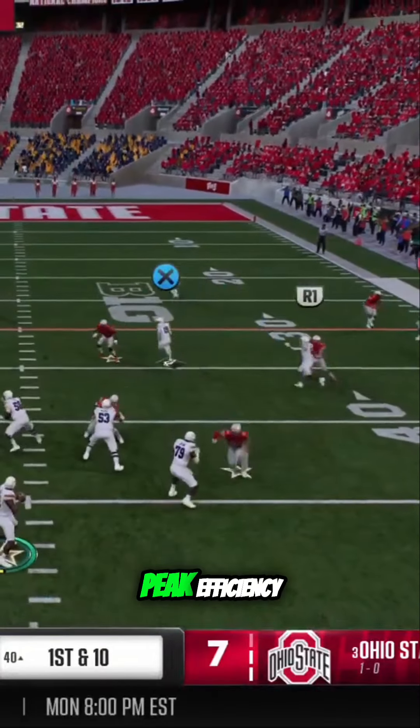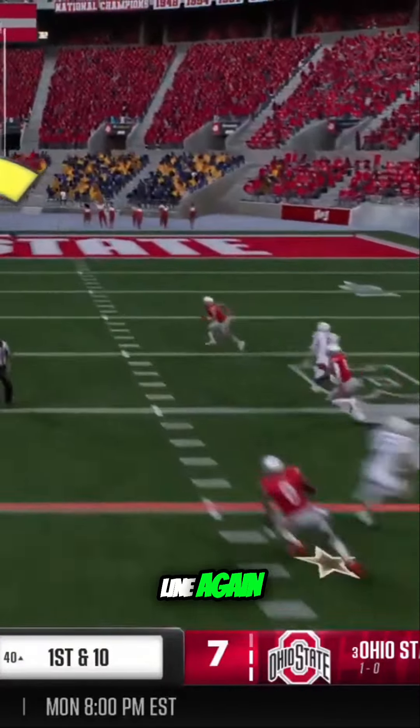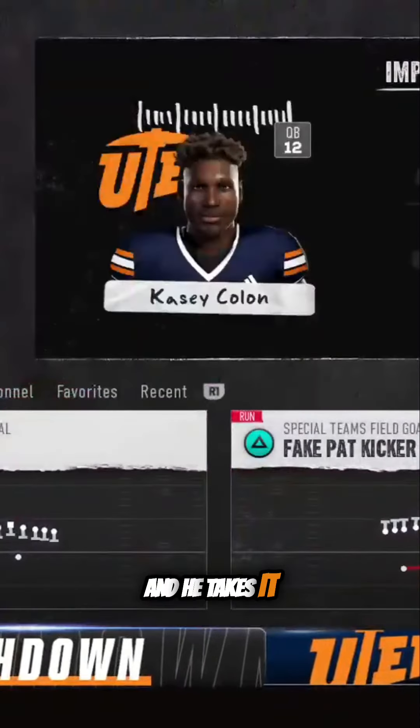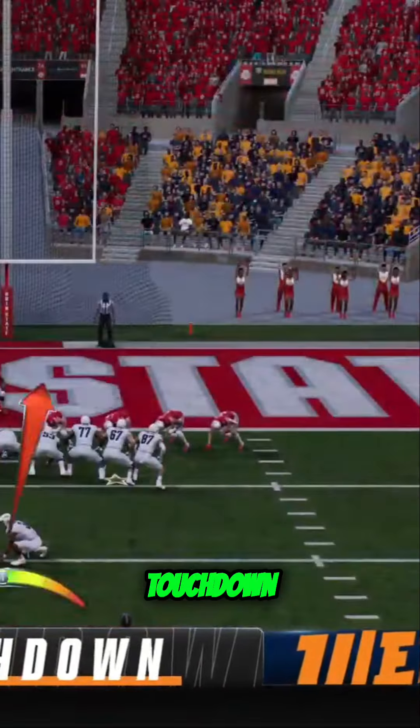The offense operating at peak efficiency. They come to the line again, and he's got his man open downfield — and he takes it all the way to the end zone. Touchdown, Utah.